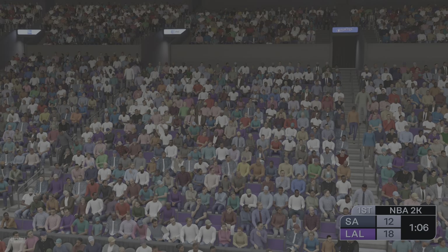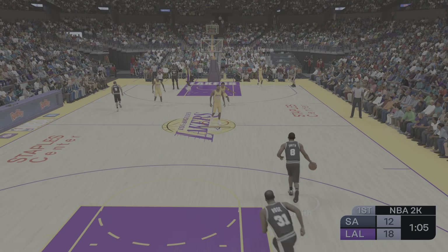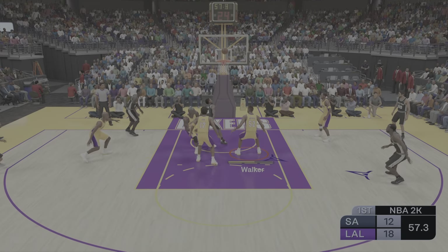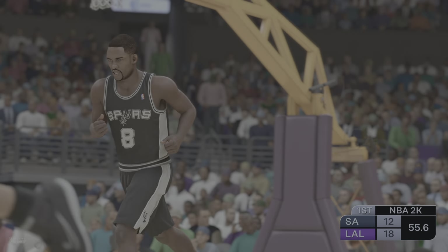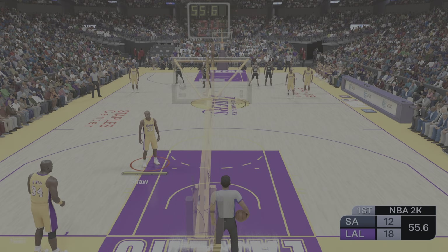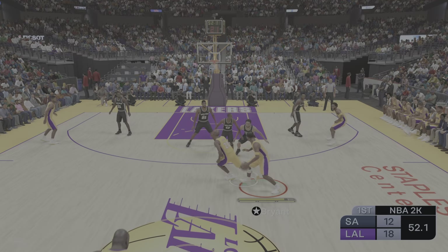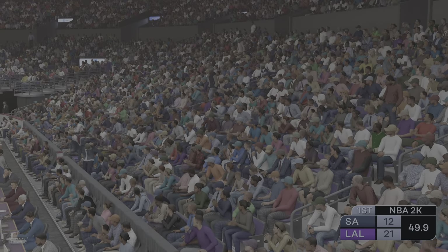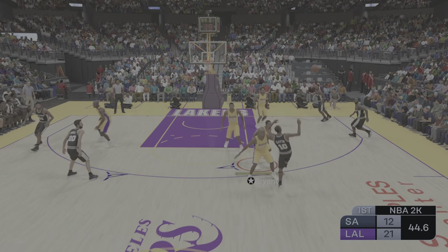Walker's checked in for Los Angeles, Shaw comes in for Fish. San Antonio going with an almost entirely new group — Rillis checked in for Robinson, Rose comes in for Duncan, Smith checked in for Bowen, and Ginobili subbed in for Jackson. 1:05 left to play in the first. Los Angeles leading by six. Man, is this team on a roll offensively, Greg. So fun to watch — they're playing with so much confidence, which is why they're tearing it up on this end.